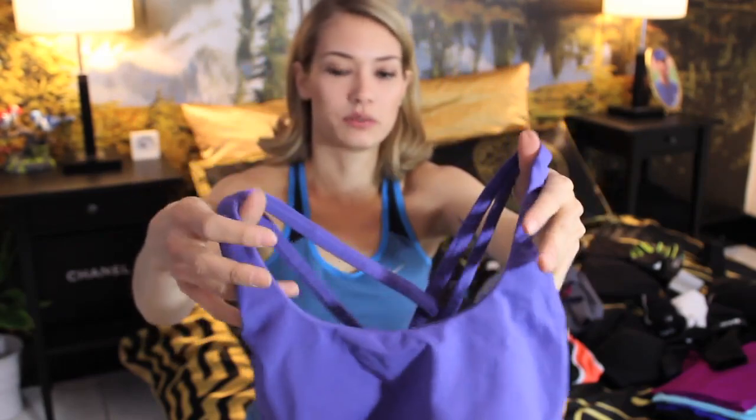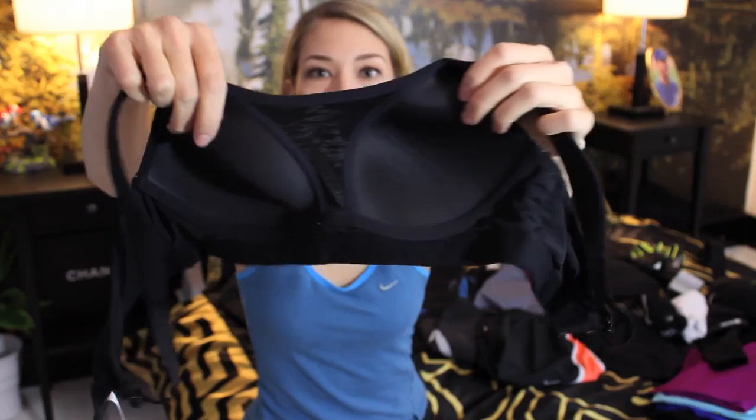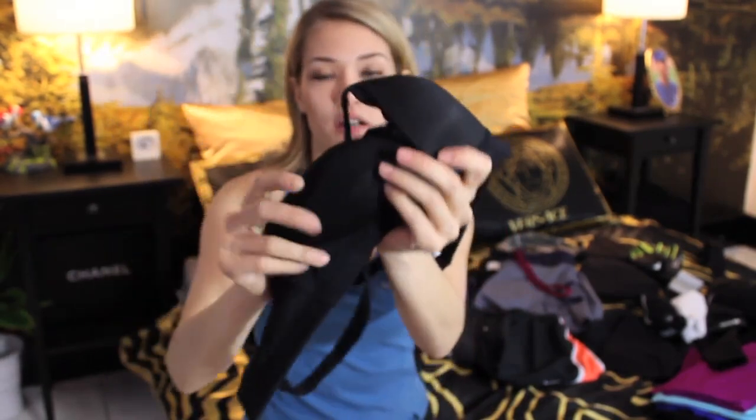The third sports bra is by a brand called Moving Comfort. They're known for making sports bras where, instead of thinking of your bust as one item, they think of it as two individual things — so it has two cups, kind of like a normal bra, but there's no underwire. It provides very good support and goes from the smallest to the largest cup sizes. If you have a larger bust, it has three clips in the back to close it just like a regular bra. Very, very comfortable.